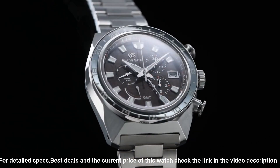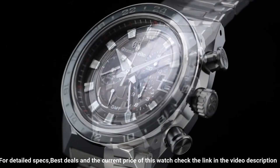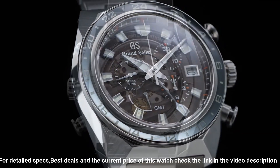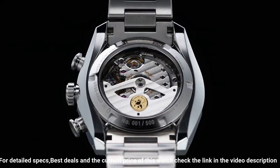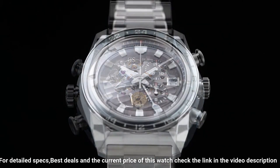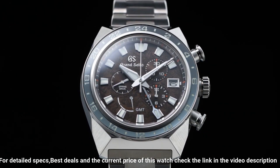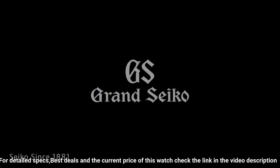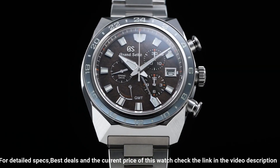Clasp type: three-fold clasp with push button release. Caliber No. 9R96. Movement type: Spring Drive. Power reserve approximately 72 hours (three days). Water resistance 20 bar. Magnetic resistance equipped. Other features: 24-hour hand, dual time display function, calendar-linked time difference adjustment function.